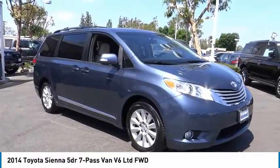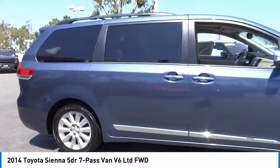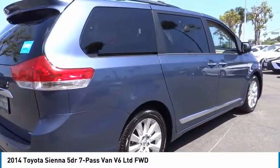You are going to love the 2014 Sienna. Sienna offers excellent overall quality and long-term dependability, making it a hassle-free vehicle to drive day in and day out while contributing to peace of mind on long road trips.